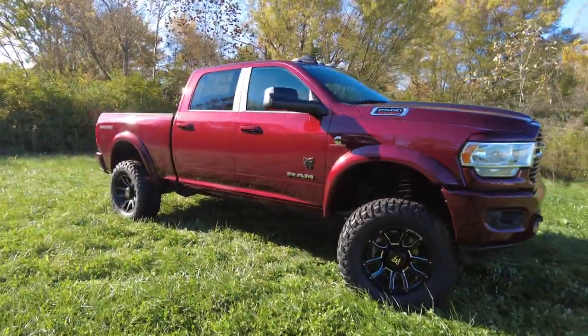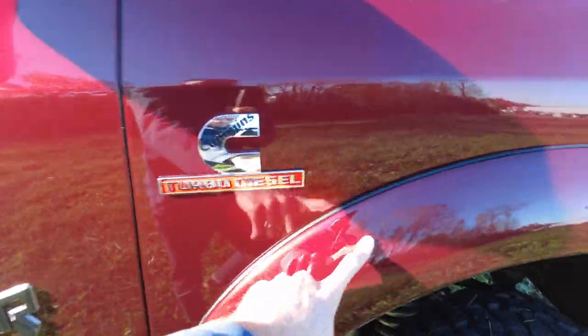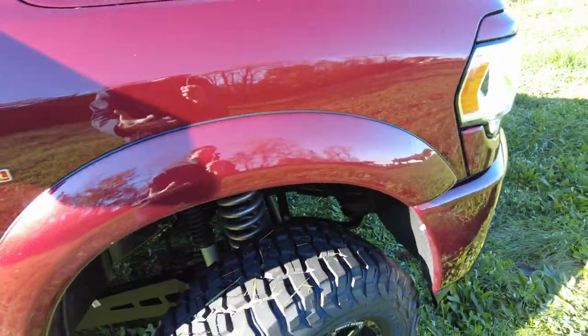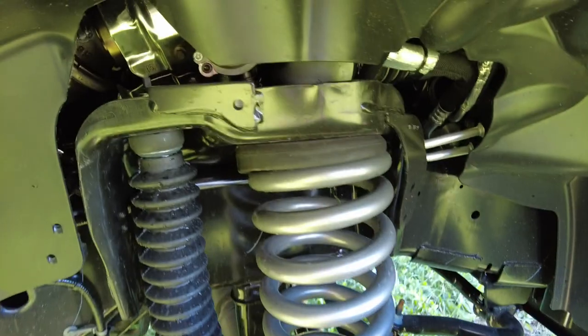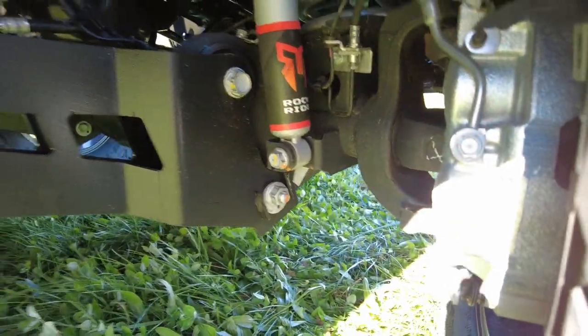Let's talk about what's going on right here. Rocky Ridge adds these fender flares — they're smooth finish. A lot of companies do the bolt-on kind and they just don't look as nice. They're painted to match the Demonica Red. Then in here we've got some suspension parts with accent painting — all really nicely done.